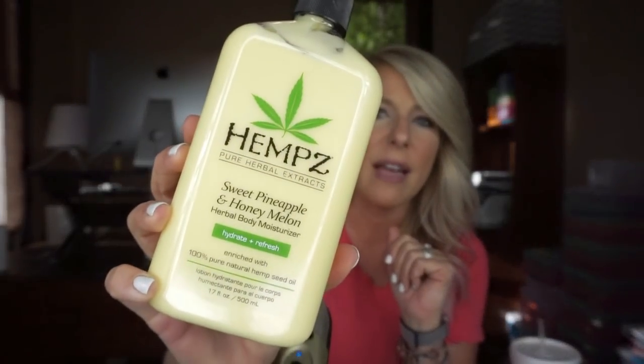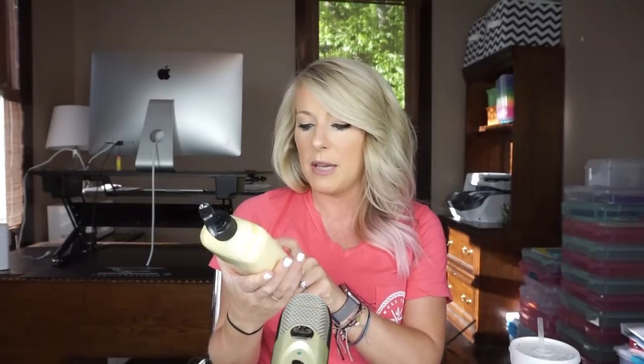Next is my holy grail lotion. Bath and Body Works has nothing on this company — it's cheap and it smells glorious. I found it through my nail guru Becky. After she'd do my nails, she would put it all over my hands and I'd be like, what is that smell? It's sweet pineapple and honey melon. It's made by Hemp's Pure Herbal Extracts with 100% pure natural hemp seed oil. My legs look ashy all the time but this lotion isn't thick — it feels watery at first, but your skin feels absolutely amazing.